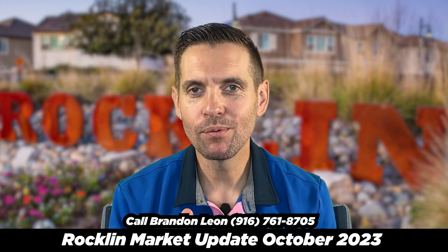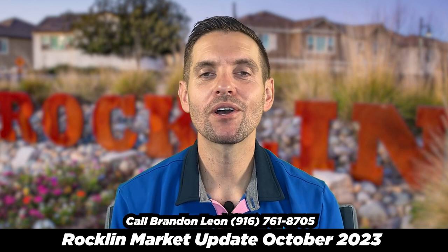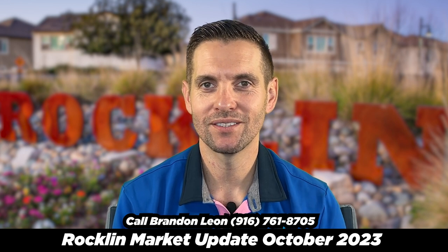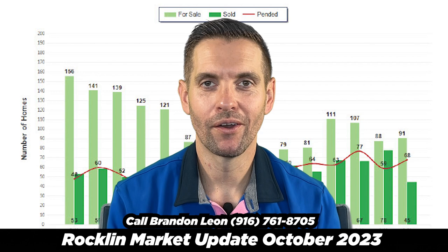Hey guys, welcome to the Rocklin California market update. If you're looking for homes for sale in Rocklin California, this is a great place to start just to see where the market's at. So let's start by talking about what's going on and what homes are available in the Rocklin market.